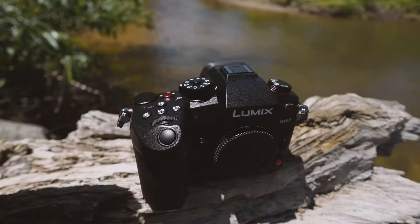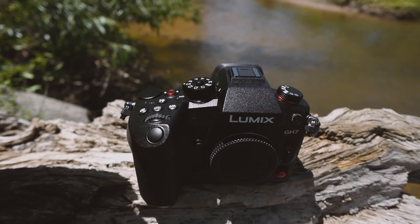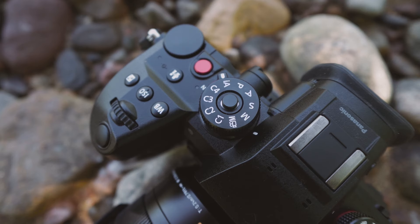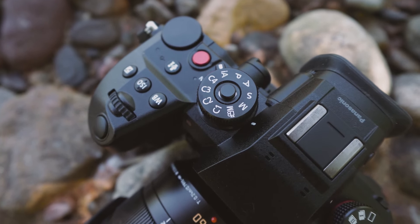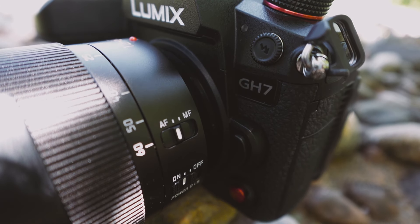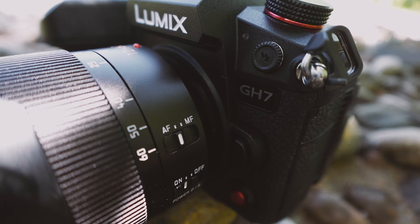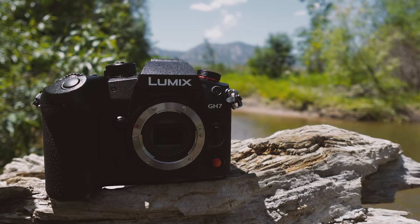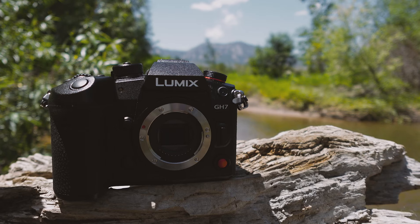The GH series has matured a lot over the years, with improvements counting as refinements rather than revolutionary updates. To me, the real sign that the GH series has reached a new level of maturity is that, in many ways, the GH7 is relatively unchanged from the GH6. But at this point, it's a matter of making a really good product even better and creating a consistent platform for users to work from. That consistency of form factor and user experience makes the move from the GH6 to the GH7 about as seamless as possible.